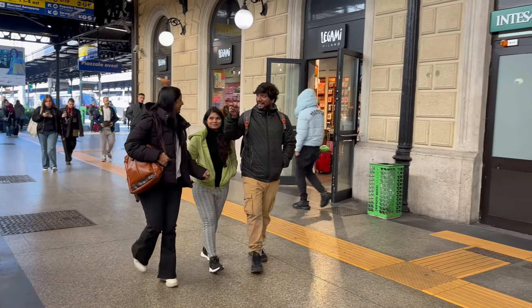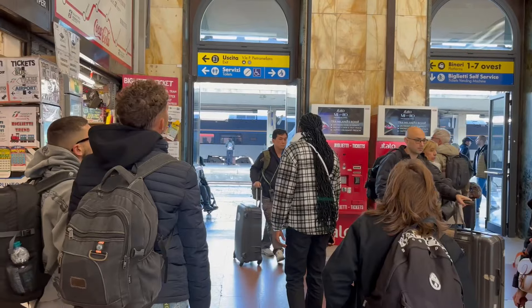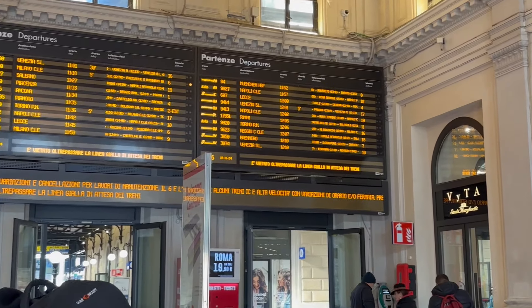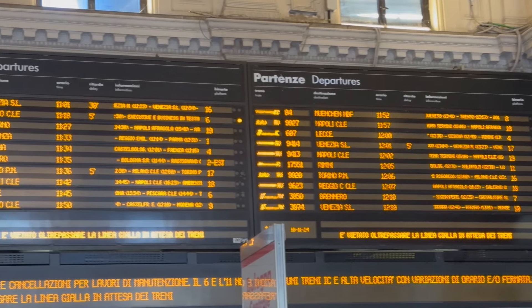Now, we have Modena to Bologna. For this station, we have to upgrade — comparing to the Indian railway station. At that point, the train is always on, and the digital display is neat. And the train is in half an hour delay.